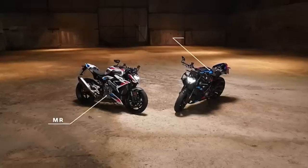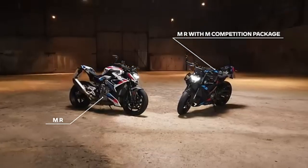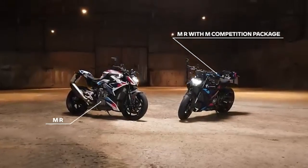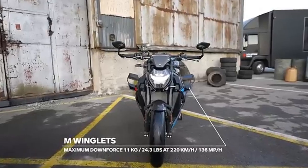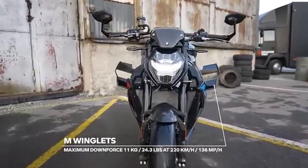On the track, the differences become more apparent. The S1000RR offers a balanced, exhilarating ride, suitable for both street and track use. It's agile, responsive, and packed with tech that enhances the riding experience.